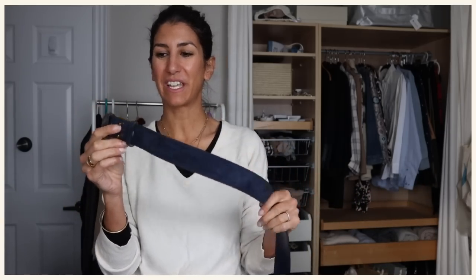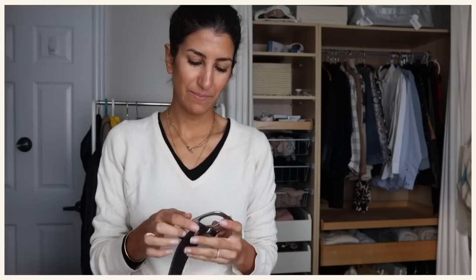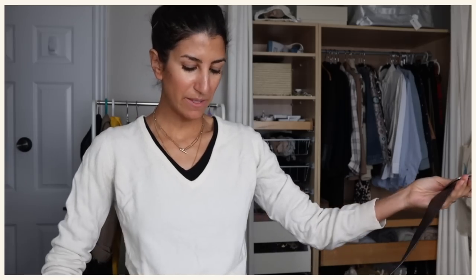This navy belt — I remember when I bought it, I was like, navy is in my color palette, therefore this belt makes sense. It wasn't on my list, it was on sale, and I thought it was such a steal. I'm really not into colorful belts, even though it's navy. This big thick black belt reminds me of a pirate, but it's pretty classic. I'm going to keep it for one more season — if I don't wear it this year, I'll let it go next year.